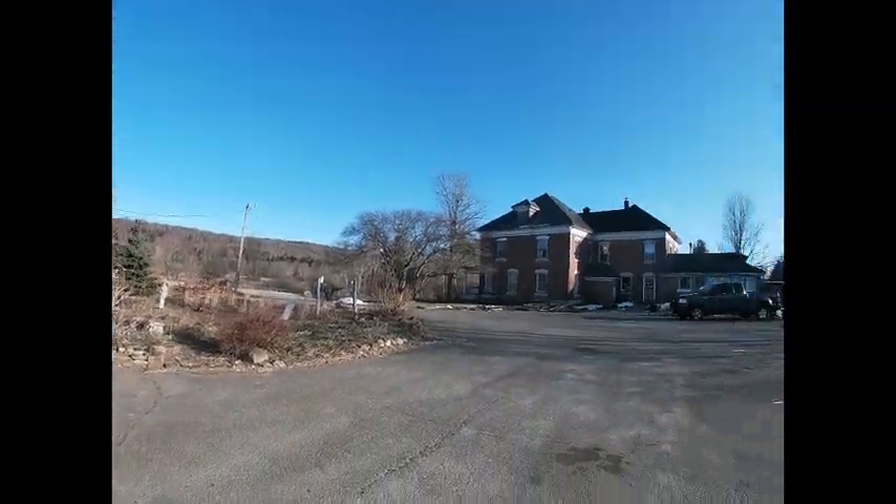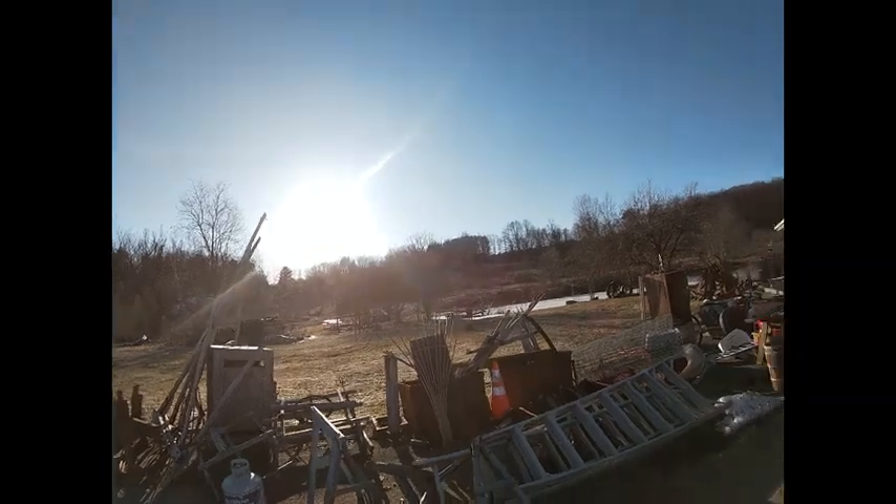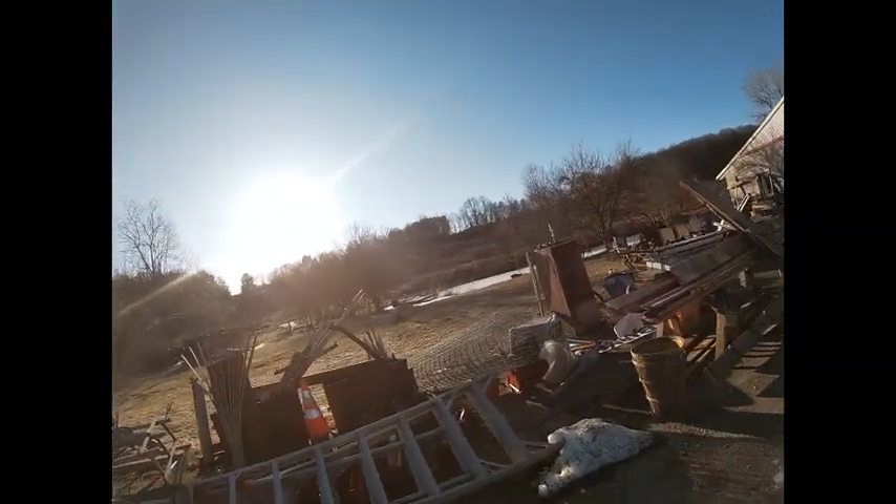Hey guys, it's that time again — sorry about the dirty glass. It's about six, six-thirty, and look, it's still light out! There's that big yellow thing up in the sky — I think they call it the sun. It's warm, it's crazy. Anyway, you want to see what I got today?